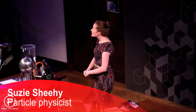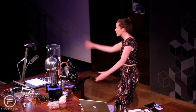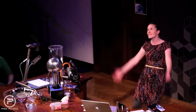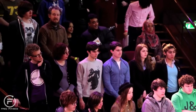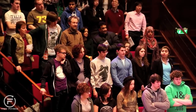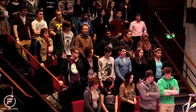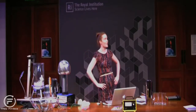Just to start with, I thought I might get you guys to all stand up because I have some questions for you. Can you all stand up? Remain standing if you've heard of a particle accelerator before.